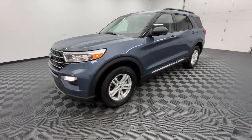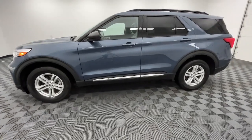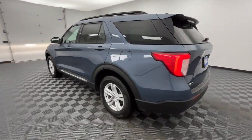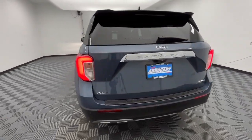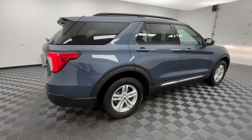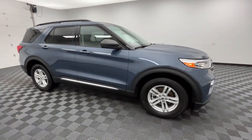Picture yourself in the 2021 Ford Explorer. With less than 30,000 miles on the odometer, this vehicle provides excellent value. Answer the call to adventure in this Ford Explorer, the midsize SUV with a commanding presence and technology that lets you customize your driving experience.